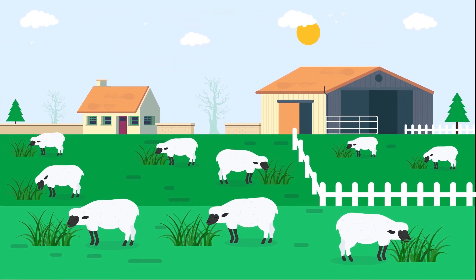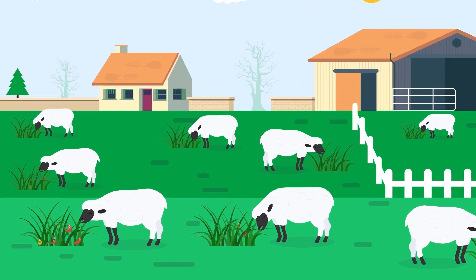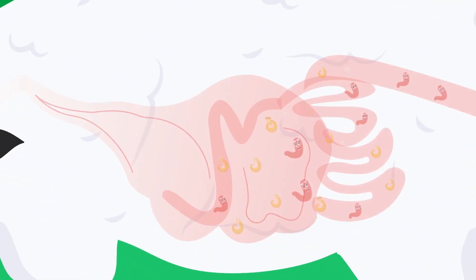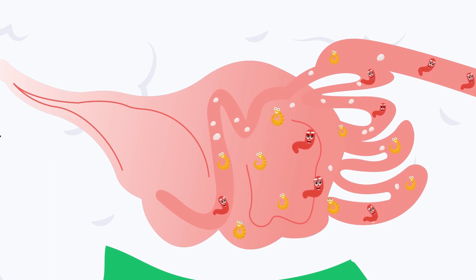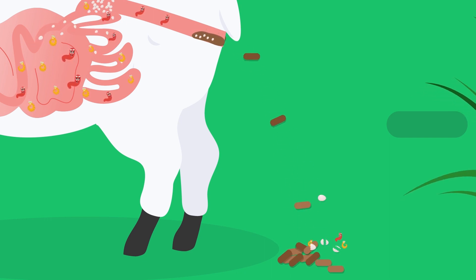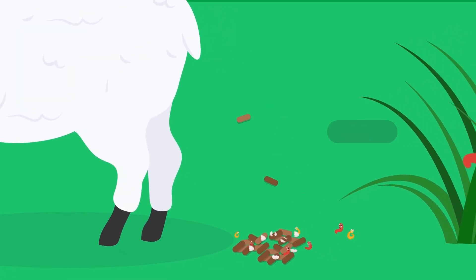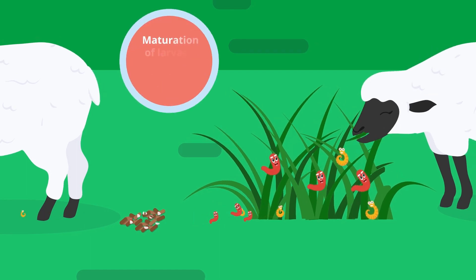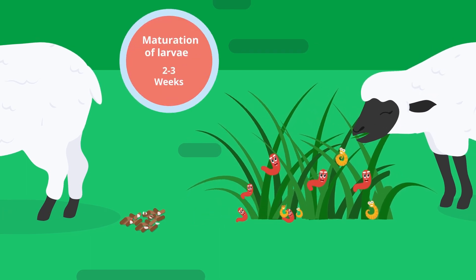Stomach worms are a significant cause of production loss in lambs. The sheep pick up infective larvae while grazing. The ingested larvae then mature in the digestive tract of the sheep, mate and lay eggs which are passed out onto the pasture in the faeces. This is how the life cycle completes, with the eggs hatching into infective larvae and swimming up onto the leaves of the grass to be eaten by more sheep.